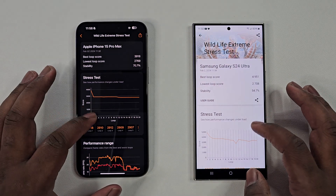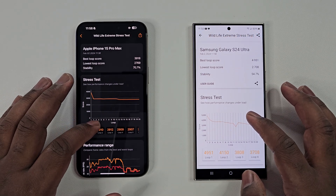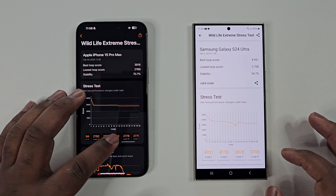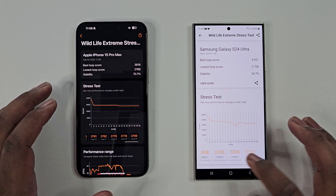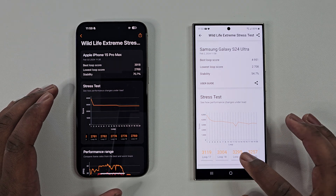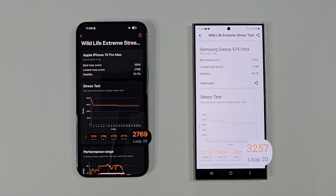Now that the second test is complete — again, to be quick so that we can move on to the last test while the devices are still hot — if we specifically look at Loop 20, or the 20th minute in this test, the Galaxy S24 Ultra scored much higher here than the iPhone, and therefore won this second round. Yes, stability is much higher on the iPhone, but what matters most is the performance results toward the end, as this reflects what GPU performance will look like after long durations of use.